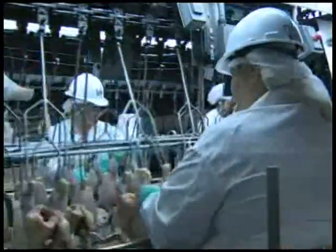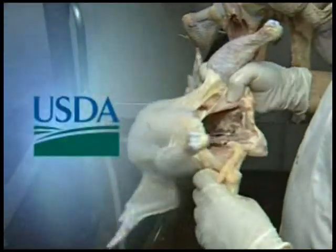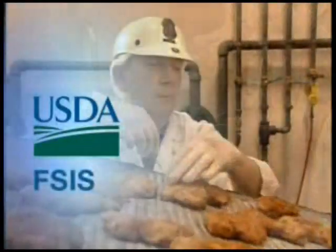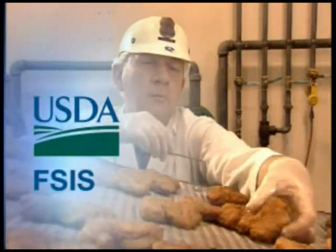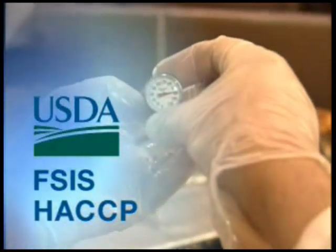Our inspection and food safety standards are the toughest in the world. In fact, every poultry processor in the U.S. must follow the strict standards set by the U.S. Department of Agriculture and verified by the Food Safety Inspection Service and monitored by the Plant's Own Hazard Analysis Critical Control Point Plan.